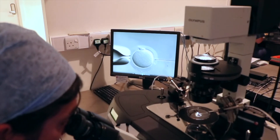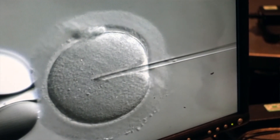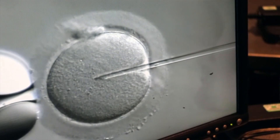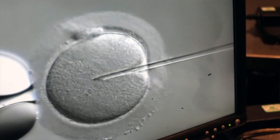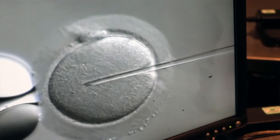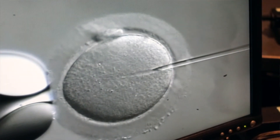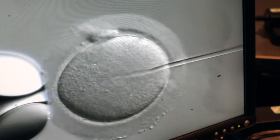This looks like a perfectly healthy egg. I'm just getting the sperm to the end of the tip of my needle and I'll be injecting it into the egg. I'm pushing the sperm in and then I'm going to aspirate a bit of the egg out just to break its membrane, and then deposit the sperm into the centre of the egg — just like that — and that was perfect.